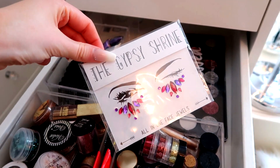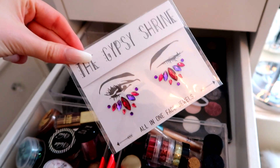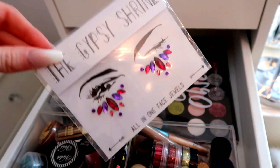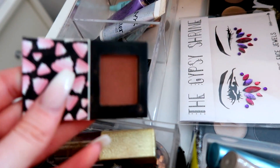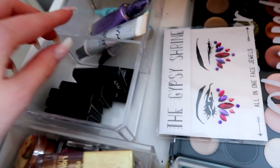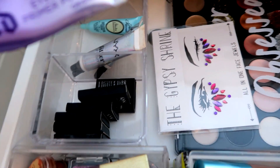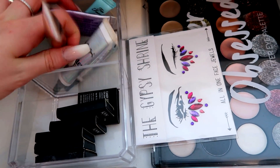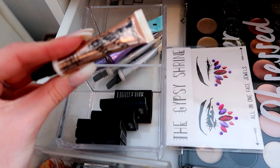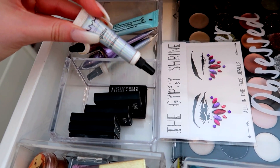Here I've got the Gypsy Shrine all-in-one face jewels — I got these free from Superdrug and I'm saving them for a festival. In here I've got a bunch of little NYX eyeshadows from my NYX advent calendar, including a really pretty brown bronzy shade. For eye primers I've got the OG Urban Decay Primer Potion, the Too Faced one, and the Revolution Glitter Glue, but my favorite ever glitter glue is the NYX Glitter Primer — honestly 10 out of 10 recommend.